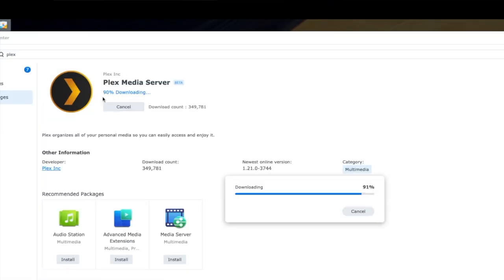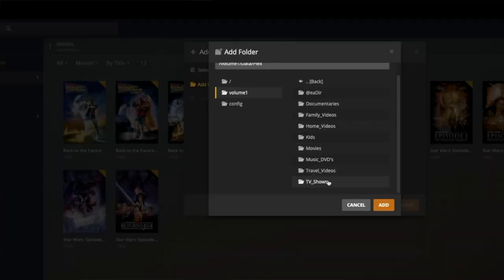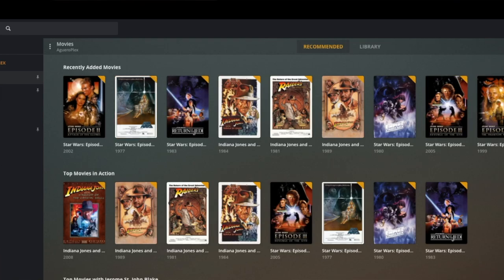A good example of this would be something called Plex. Plex is my favorite, and you can easily install it on most NASs out there. You point Plex to all of the media on your NAS, and then Plex goes off to the internet and downloads the cover art, the plot, the cast — all of that information. Then you go to your smart TV, your Apple TV, your phone, open the Plex app, and you've got access to all your media. It's the best way to manage all your media in one spot.